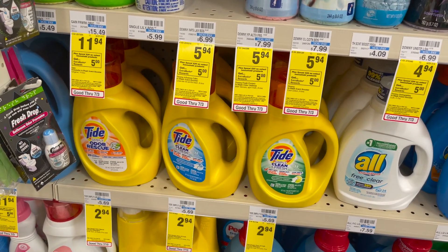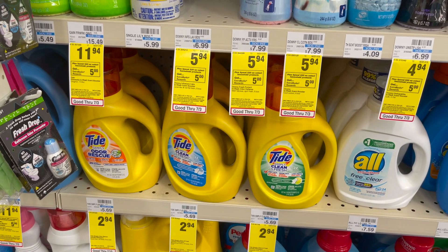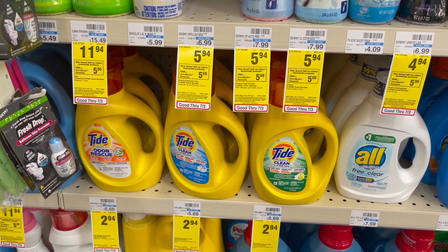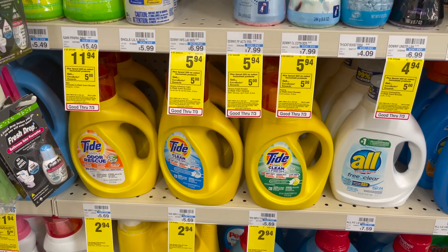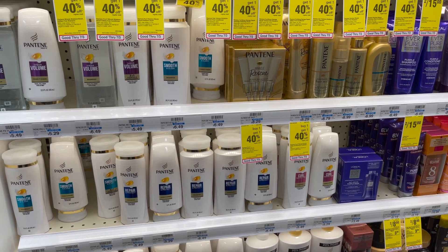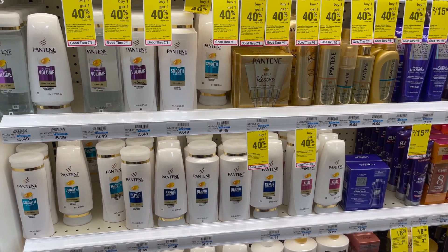Select Tide Simply, Bounce, Downy, and Downy Unstoppables are going to be on sale for $2.94. We're getting $1 off one coupons in our P&G inserts, making your final cost only $1.94. There are a ton of deal scenarios here with various options.